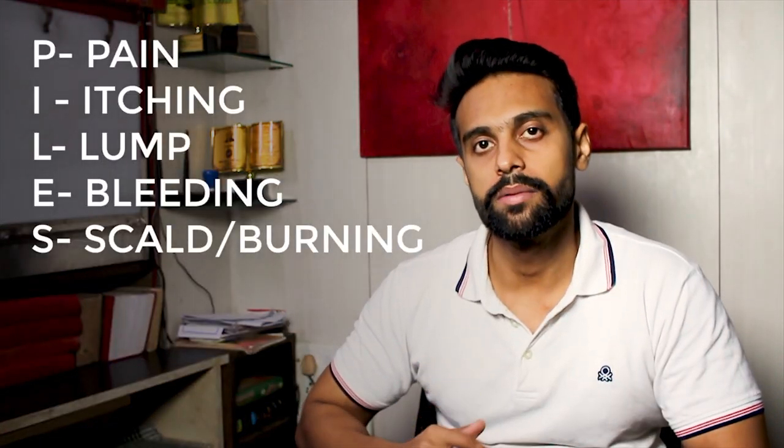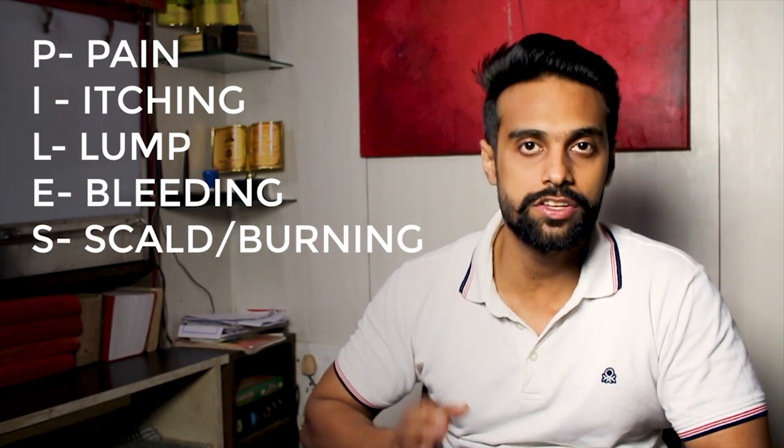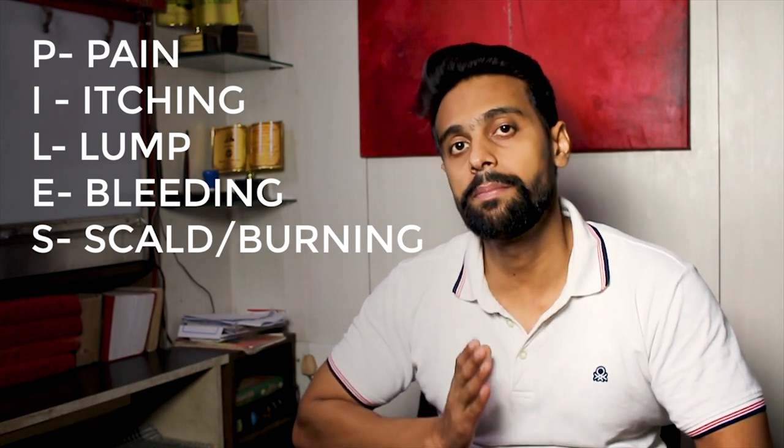Now let us see a few signs and symptoms of piles that will help us select the best homeopathic medicine. Piles may be painless, but they may also cause mild to severe pain. There may also be itching, swelling, and the feeling of a lump. Bleeding during bowel movements and burning sensation may also occur.